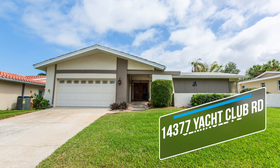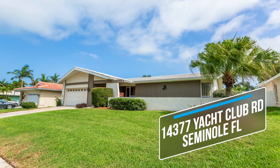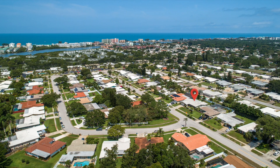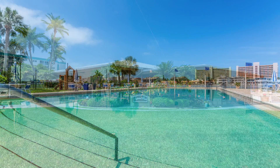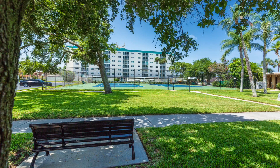Welcome to 14377 Yacht Club Road in Seminole, Florida. This four-bedroom, two-bath home is located in the Imperial Point neighborhood, where you have a clubhouse and a swimming pool, all at your easy access.